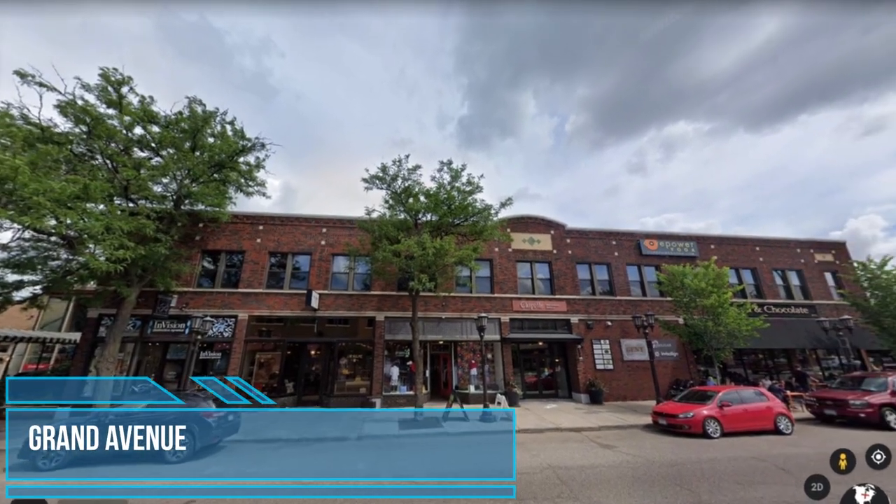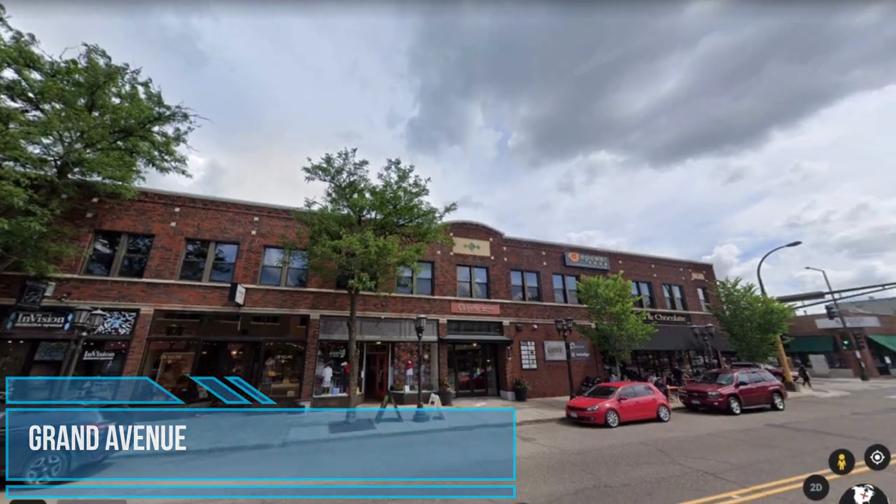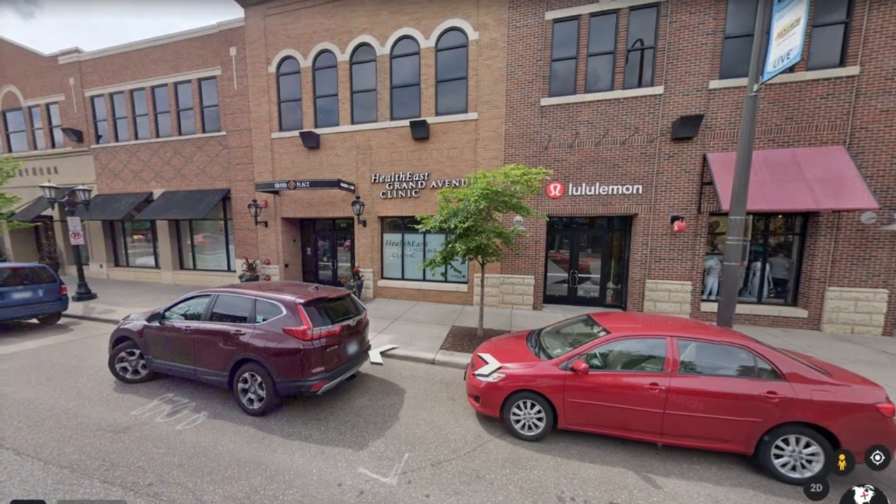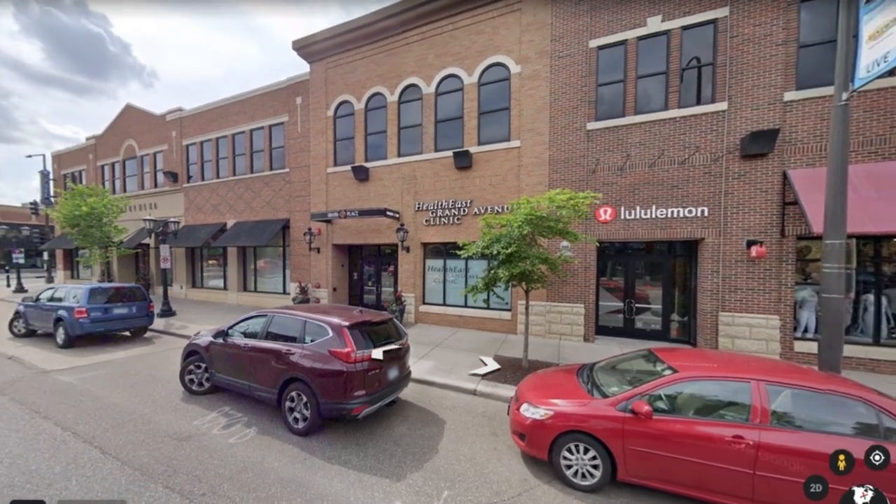Grand Avenue. Rich in local history and charm, this long avenue spans 25 blocks filled with old homes, small shops and restaurants. Great for all ages.